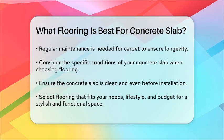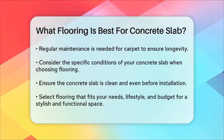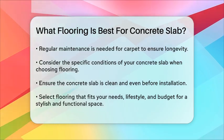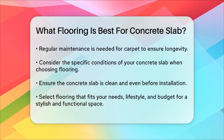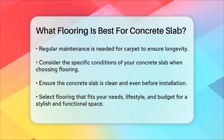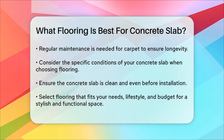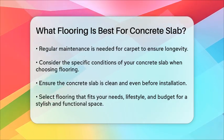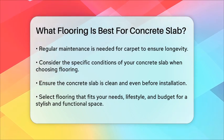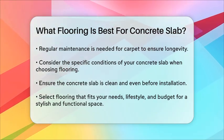When choosing your flooring, remember to consider the specific conditions of your concrete slab. For example, if your slab is prone to moisture, luxury vinyl or tile might be the best choice. If you prefer a more natural look, engineered hardwood could be the way to go. Always ensure the concrete slab is clean and even before installation, and consider using a moisture barrier or underlayment as needed. Each of these options has its own set of benefits and considerations, so it's important to choose the one that best fits your needs, lifestyle, and budget. By selecting the right flooring, you can ensure your space is both stylish and functional.